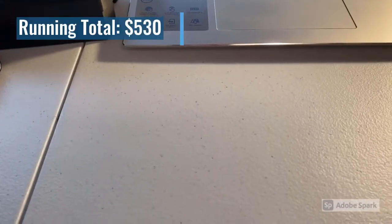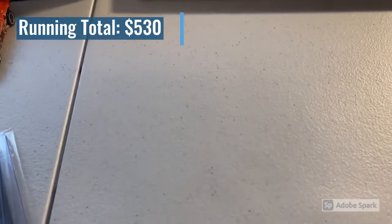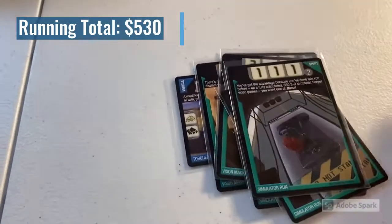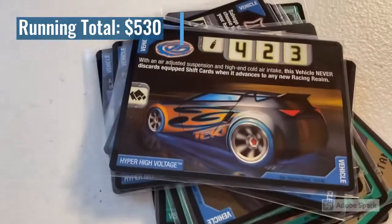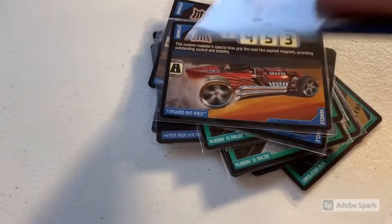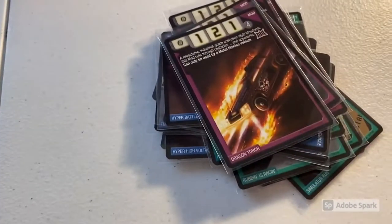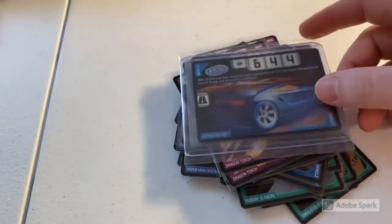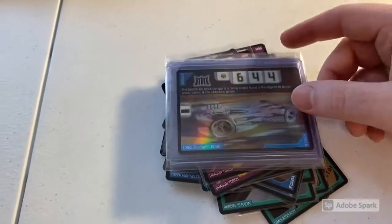Next up, a return buyer purchased a total lot of 33 near mint to mint cards — about 22 different cards in 33 total, mostly rare and uncommon. Flipping through: Torqued Pile Driver, three copies of Visor Mask, three copies of Simulator Run, two copies of Pedal to the Metal, Torqued Hollow Back, Hyper Nightlife, Hyper Baseline, Torqued Jaw Jammer, Hyper High Voltage, three copies of Rubbing is Racing, Torqued Rolling Thunder, Torqued Flathead Fury, Torqued Ratified, Torqued Riveted, two copies of Slalom, Hyper Battle Spec, three copies of Wheel Shield, two copies of Dragon Torch, Hyper Power Rage, and three foil cards: Hyper Chicane foil, Torqued Spine Buster foil, and Torqued Power Bomb foil.